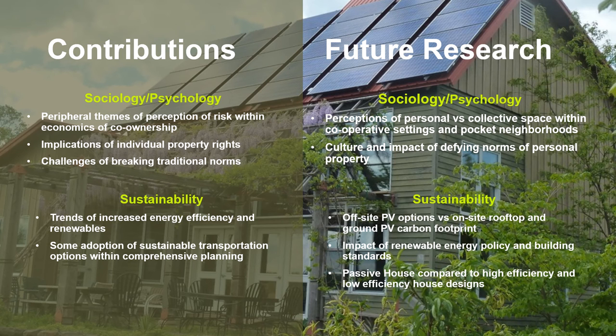This research contributes peripherally to sociology and psychology by highlighting the implications of individual property rights — more research could be done on that and the breaking of norms. For sustainability, this work contributes to trends of efficiency and adoption levels across various categories. Something I'd like to see researched further is whether off-site renewable energy purchase versus on-site energy production leads to any changes in patterns of energy use.